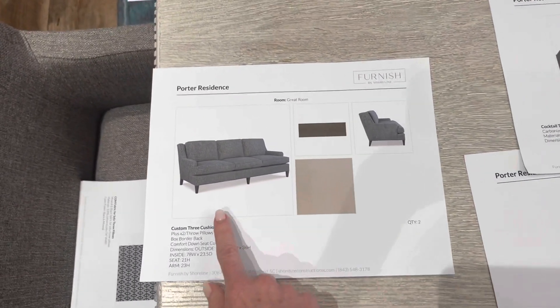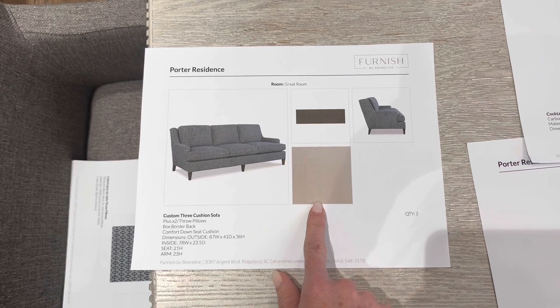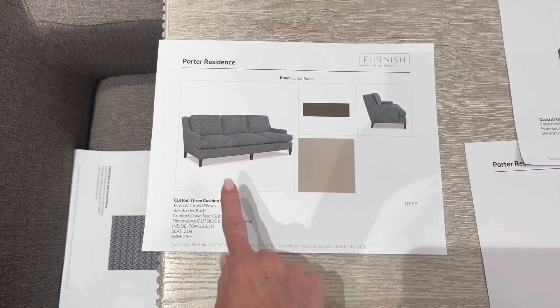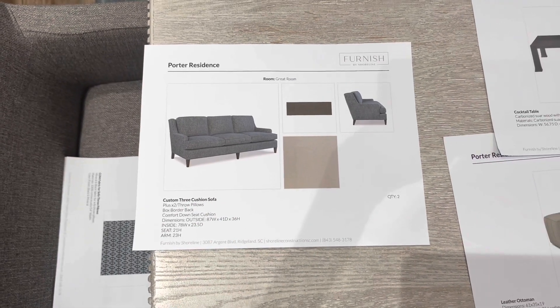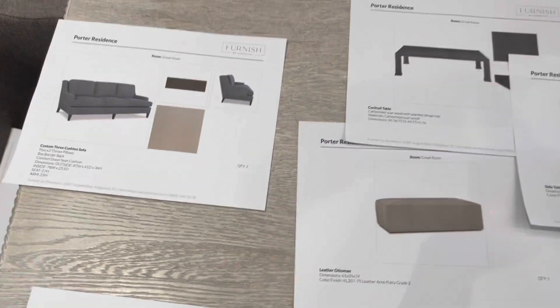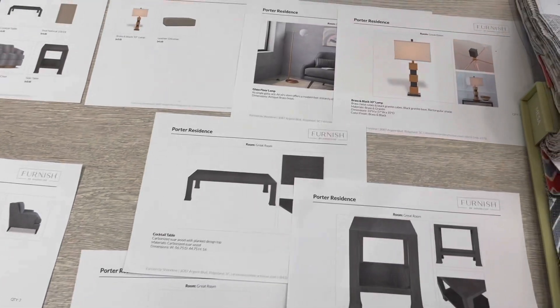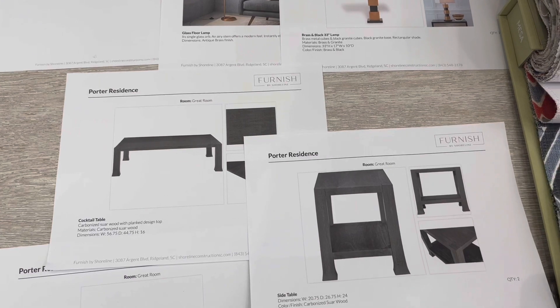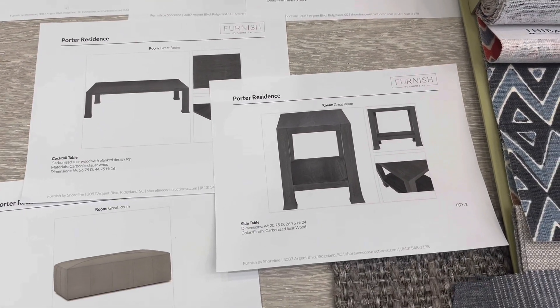Here is the sofa — it also specifies the fabric for the sofa. You can see the lines of the sofa; again there'll be two of those. We'll send you a floor plan too so you can reference where everything goes. Coffee table — this black coffee table I think will look really nice with the kitchen island selection as well as the fireplace wall.